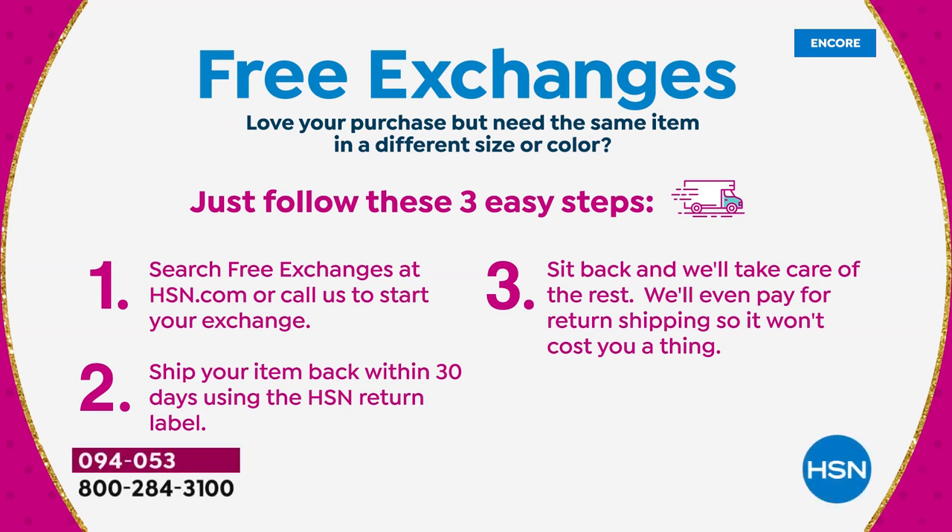When you get it home, you've got 30 days. If you don't love it, you can return it for a refund of the purchase price. With our free exchanges, you can also exchange for the other color or a different storage size at no extra cost to you. We're really proud of that option.